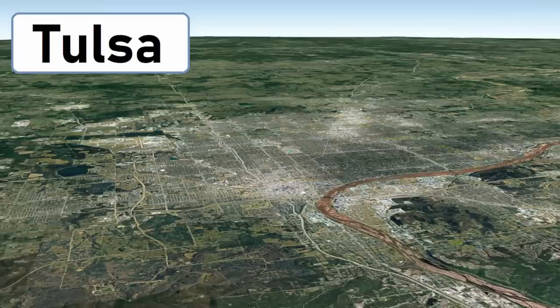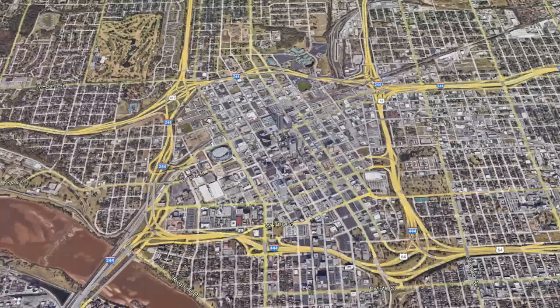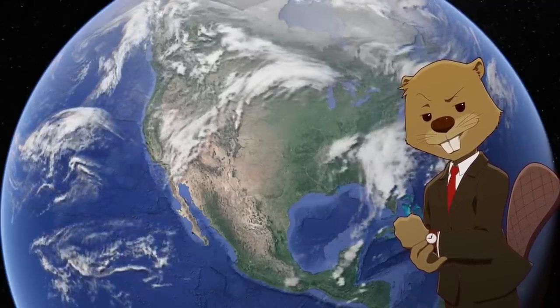Tulsa is an interesting city with a lot of questions to be asked about it. Like why does it only expand to the southeast instead of going to the open land in the northwest? Or why does the grid design in the downtown face a completely different direction from the rest of the city? And while these are interesting questions that could definitely be answered in another video, it's not what I'm going to be talking about today.